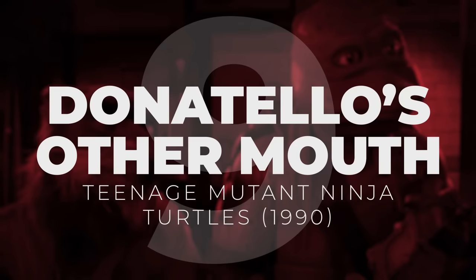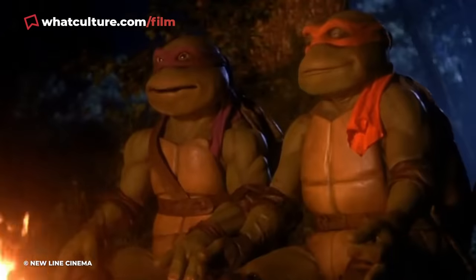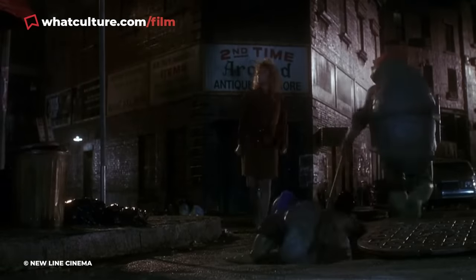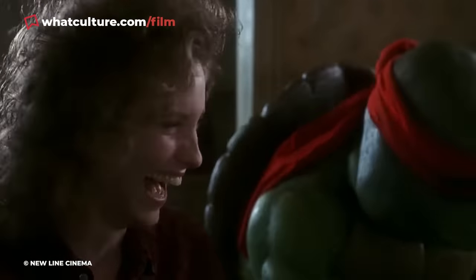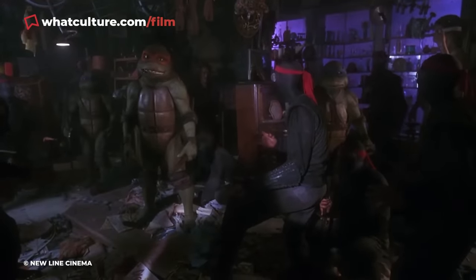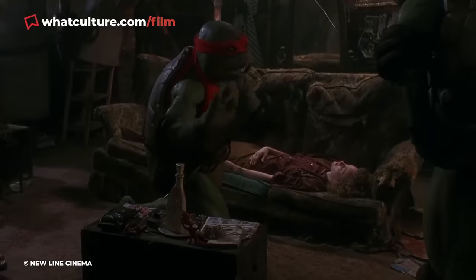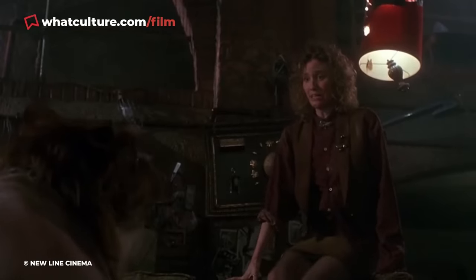Number 9: Donatello's Other Mouth. Teenage Mutant Ninja Turtles, 1990. By today's standards, the animatronics in 1990's Teenage Mutant Ninja Turtles are still mind-blowing. Even though it was a Krangian task — I'm making Krangian a word if it isn't already — to nail the look of the heroes in a half shell, Jim Henson's Workshop pulled it off with flying colours. The 1990 TMNT movie is one of the greatest comic movies of all time. However, as much as the movie itself is fantastic, that doesn't mean it's technically flawless.